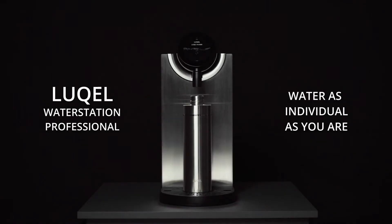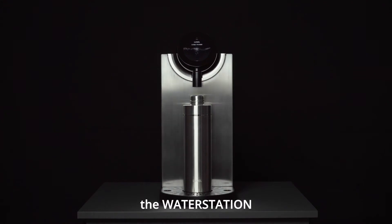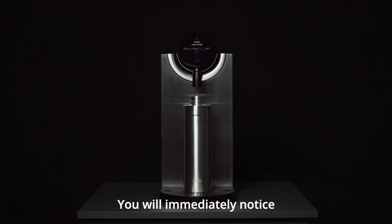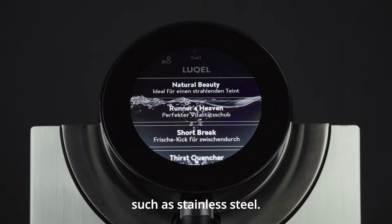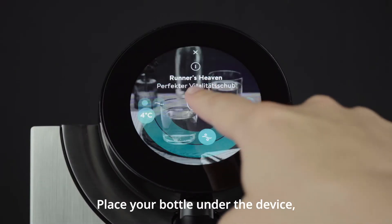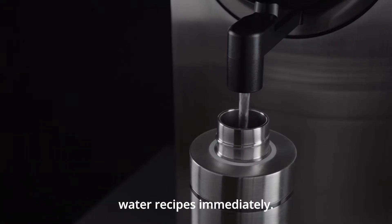Welcome to Lukell. Here you can see our centrepiece, the water station. You will immediately notice that we only use high quality materials such as stainless steel. Place your bottle under the device and it will recognise you and your favourite water recipes immediately.